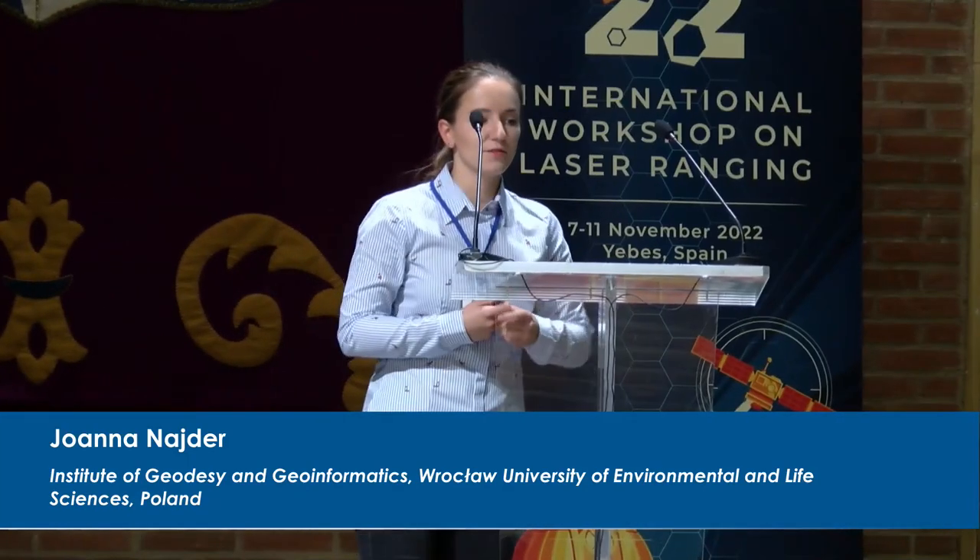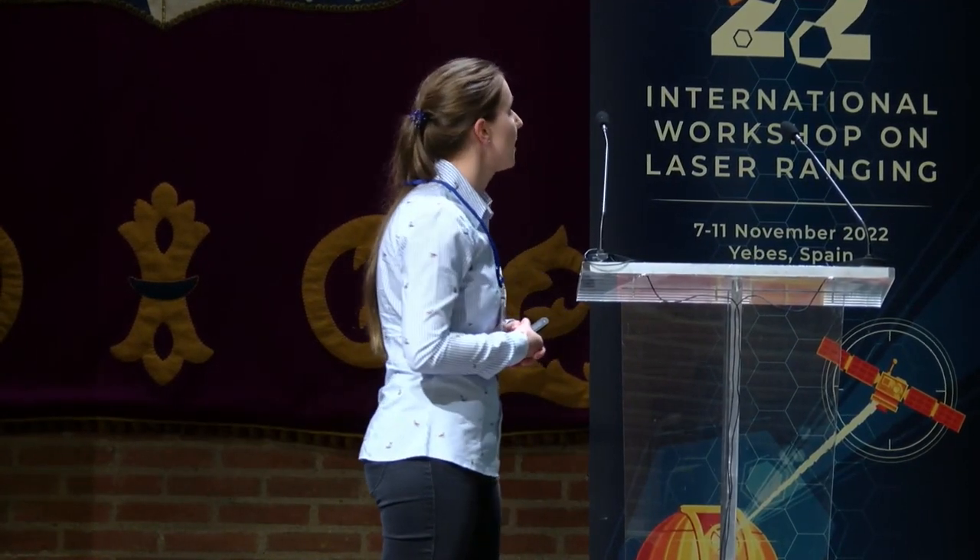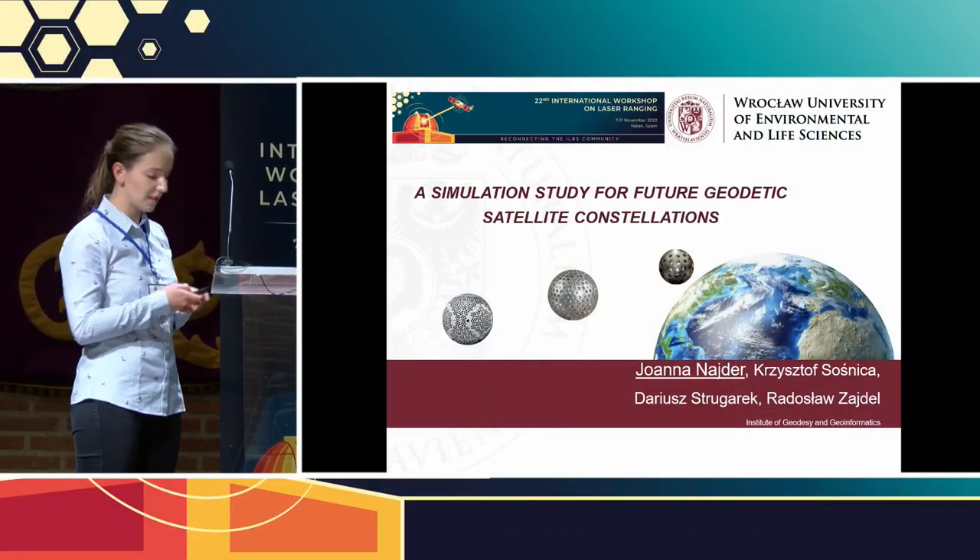Good afternoon, my name is Joanna Neider and I would like to show you my presentation. The topic is a simulation study for future geodetic satellite constellations.